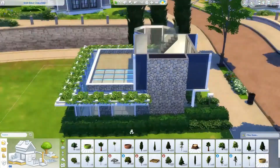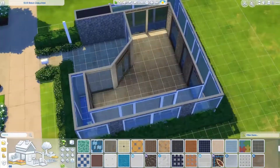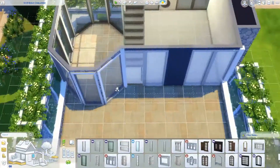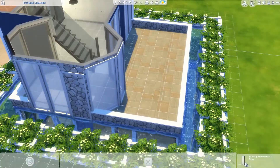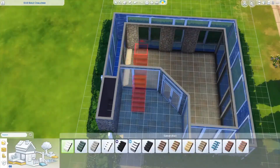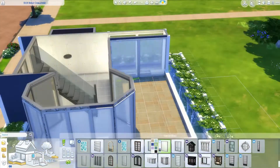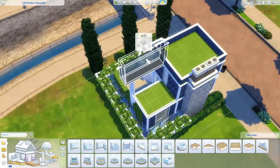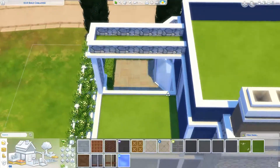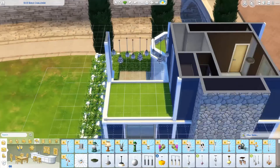This build used a lot of different stuff packs, which I have of course. I think I used a lot of Parenthood and Cats and Dogs — well, most of it; those windows are from there I think. If you guys want this in your game or want to renovate it too, you can find it on the gallery. As soon as this video is up, the build itself will be on the gallery so you can download it, put it in your game, renovate it, play with it, or just about anything you want to do with it. I really do want to see what you guys will be able to create with this build.